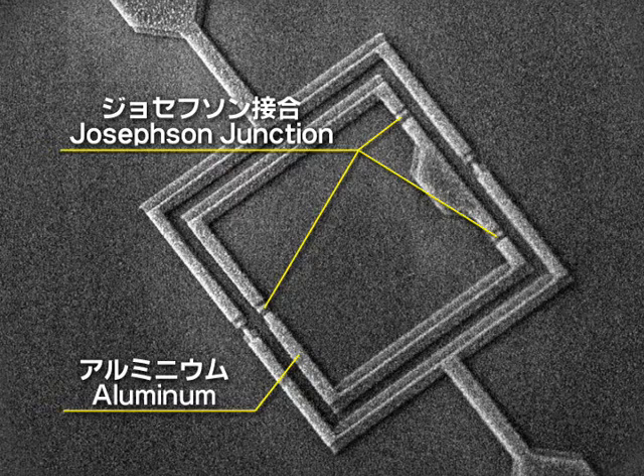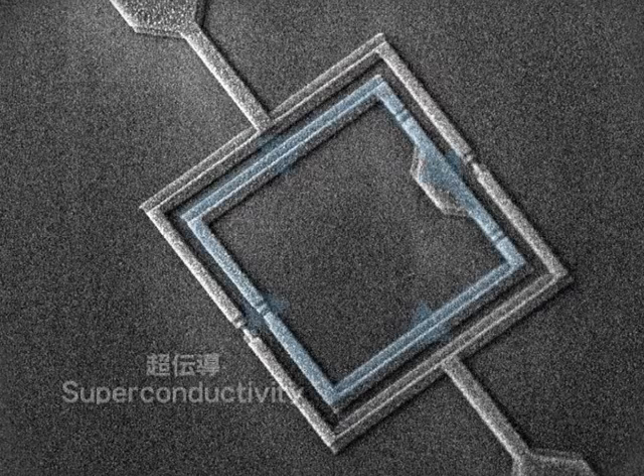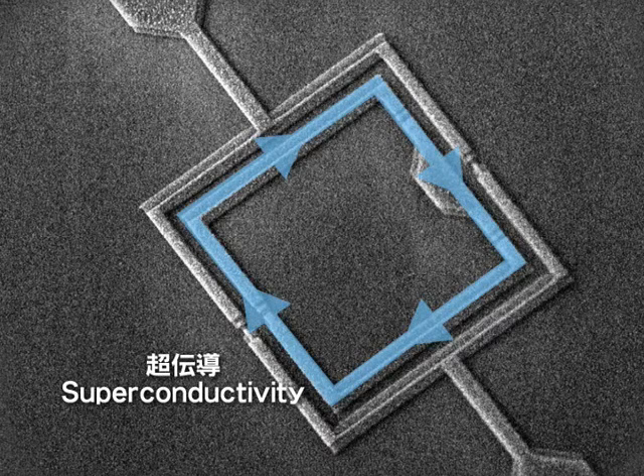The junctions are comprised of a thin insulator sandwiched by superconductors. When this device is cooled to near absolute zero, an electric current flows in the loop even if no voltage is applied. This phenomenon is known as superconductivity.